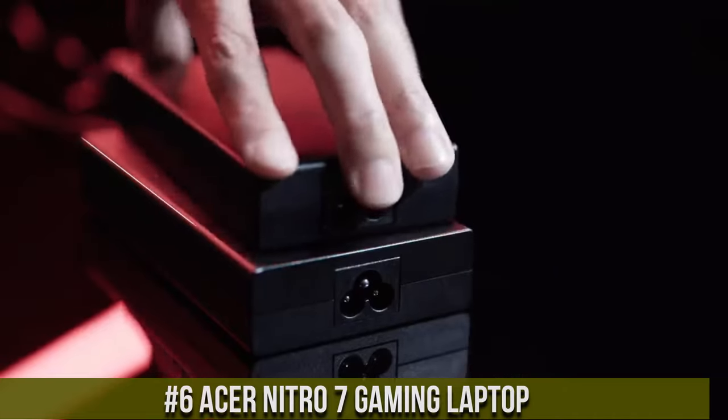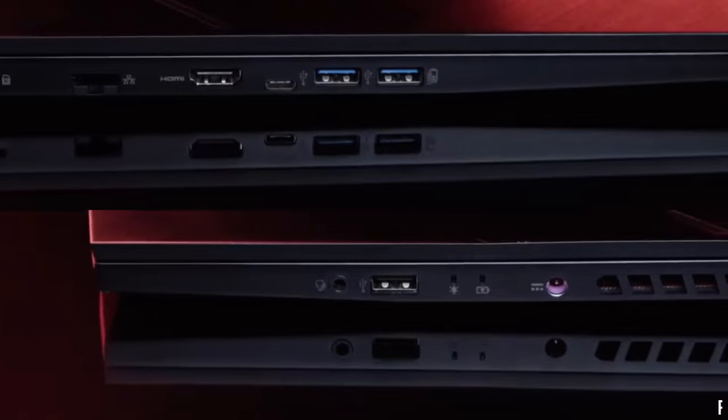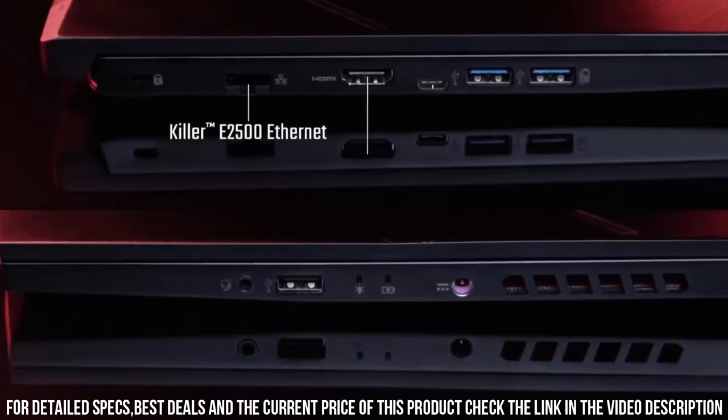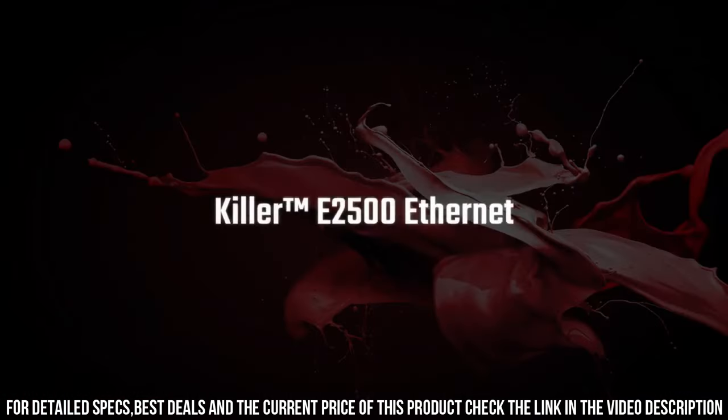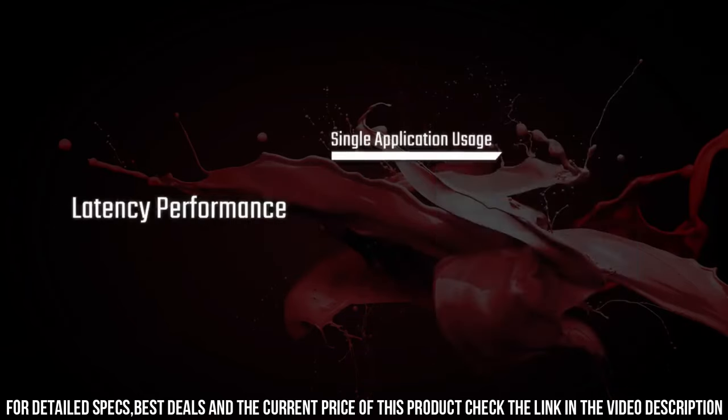With its sleek and stylish design, the Nitro 7 combines performance and portability like never before. Powered by the latest Intel Core i7 processor and NVIDIA GeForce RTX graphics, it delivers impressive speed and stunning visuals for an immersive gaming experience.